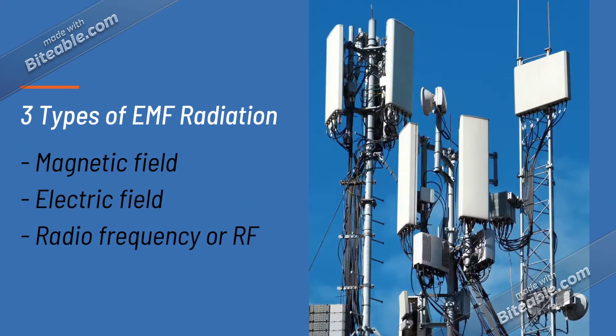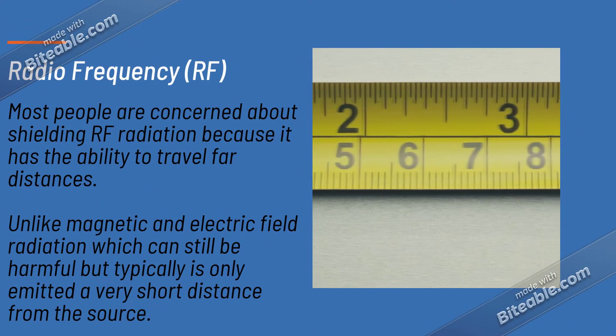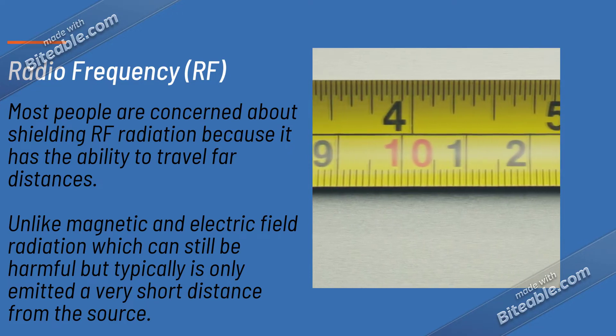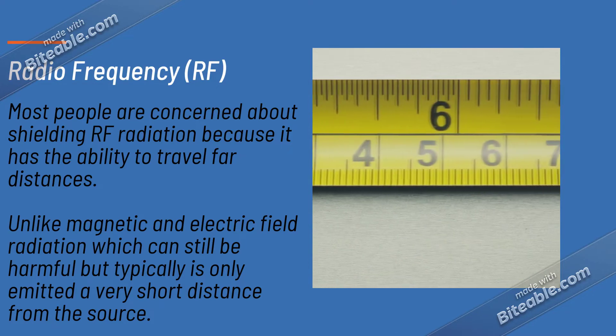There are three types of electromagnetic field radiation: magnetic fields, electric fields, and radio frequencies. Most people are concerned about shielding RF radiation because it has the ability to travel far distances, unlike magnetic and electric field radiation which can still be harmful but typically is only emitted a very short distance from the source.